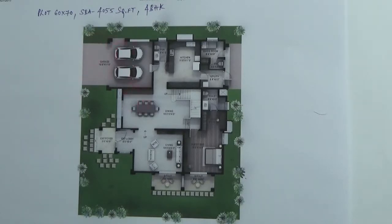At the entrance you have two car parks. This is the foyer. This is the lobby area. This is the living room. The living room will have access to a seat-out area. This is the dining area.